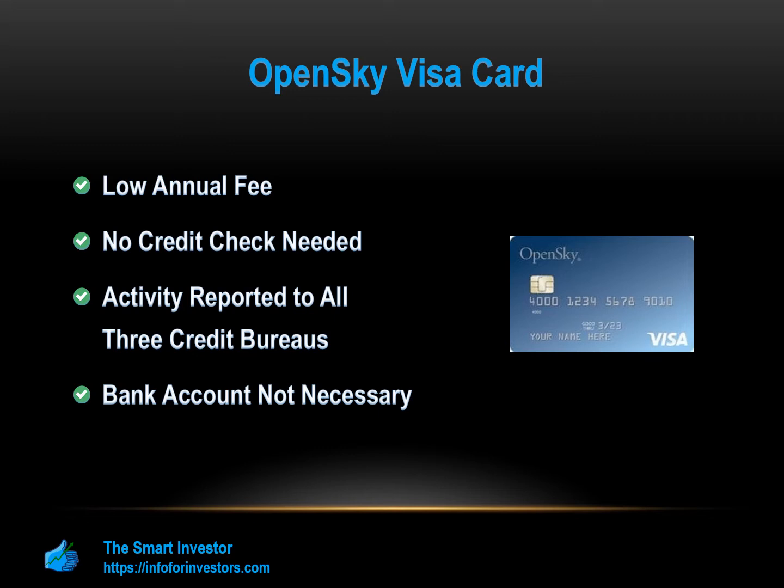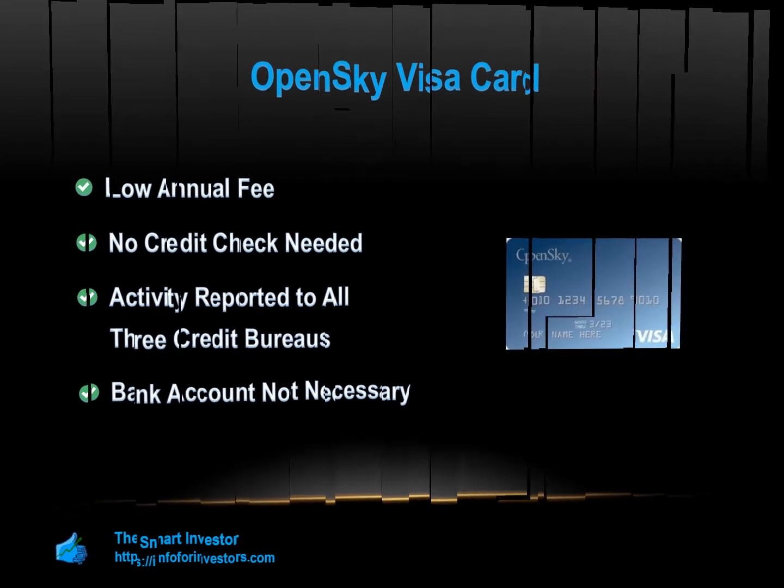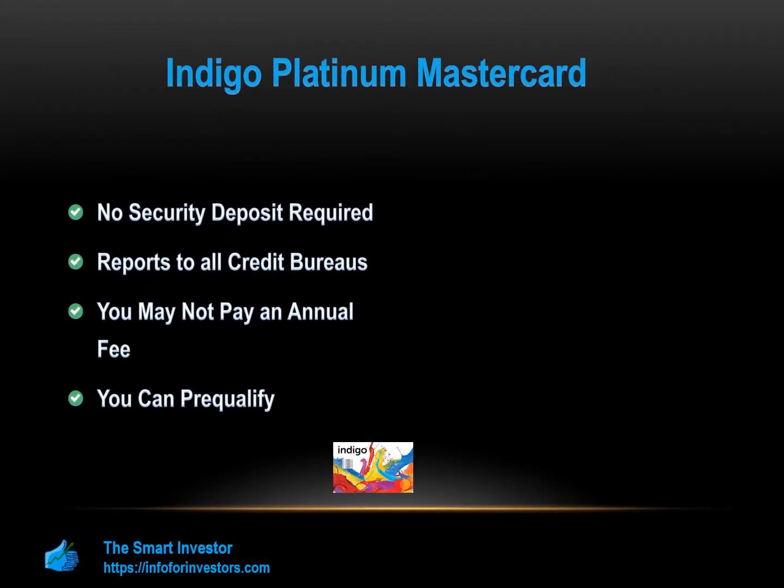As with most credit cards, there are both positives and negatives associated with these cards, and it's important to be realistic about the potential drawbacks. High annual fee: when you submit an application, you could qualify for one of three Indigo Platinum card options. Depending on your credit, you could pay up to $99 as an annual fee, which is far higher than the OpenSky. Low limit: the Indigo Platinum only offers a credit limit of $300. If your annual fee is $75, your credit utilization ratio will immediately be 25%.